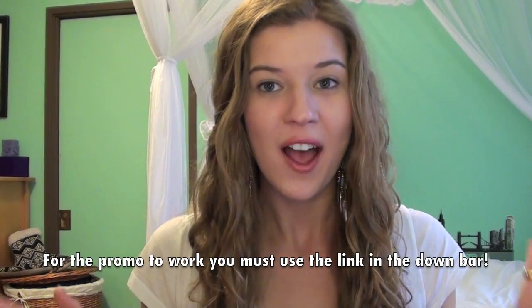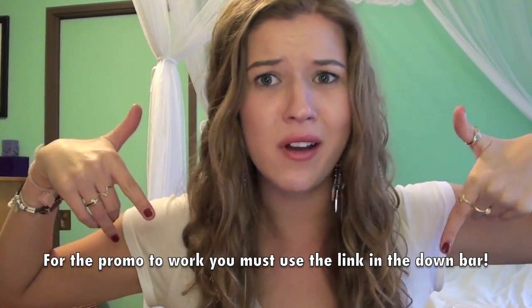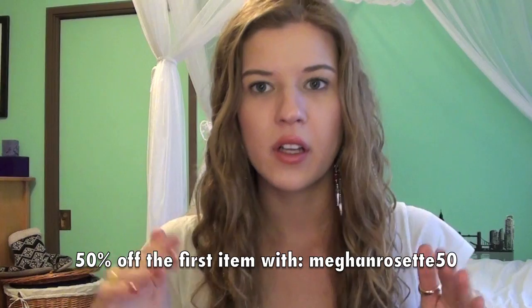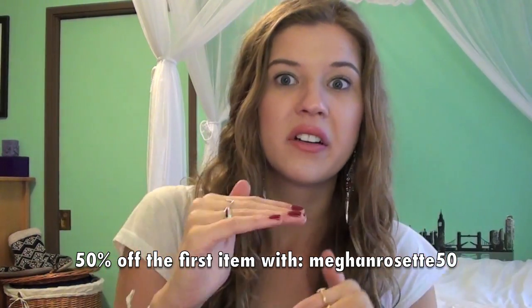JewelMint has a 50% off coupon code for all of my subscribers and viewers — it'll be linked in the description bar below, and I'll type it up on screen right here. Thank you guys for watching, and thank you so much JewelMint for this amazing opportunity. All the links will be in the description bar so you can check it out.